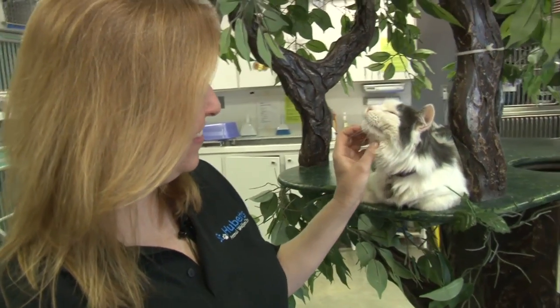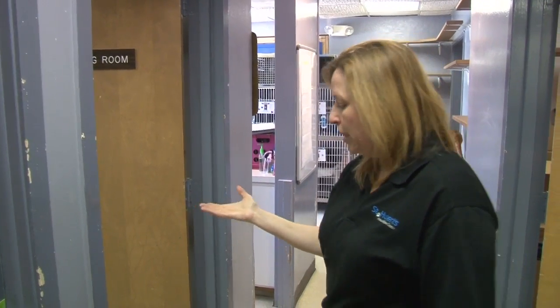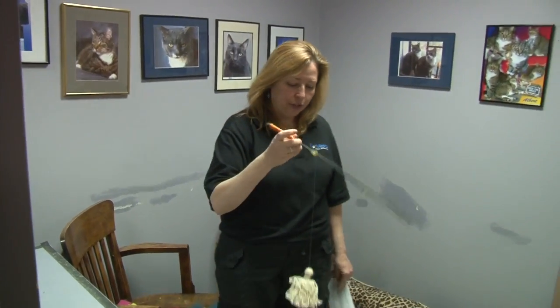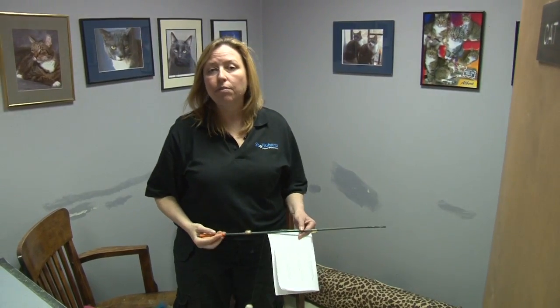This is our cat visiting room. When someone comes in and they meet all of our cats, eventually they may want to visit with one in particular to see if it's a good match. The whole family can come in, they can sit down. We have toys in here — wands — so they can see if the cats are interactive, if that's what they're looking for, and just spend some time with the cat to see if it's a good match for them.